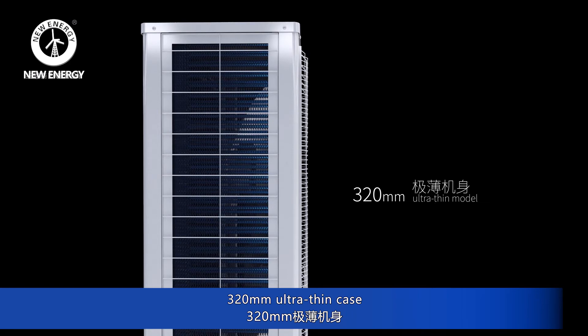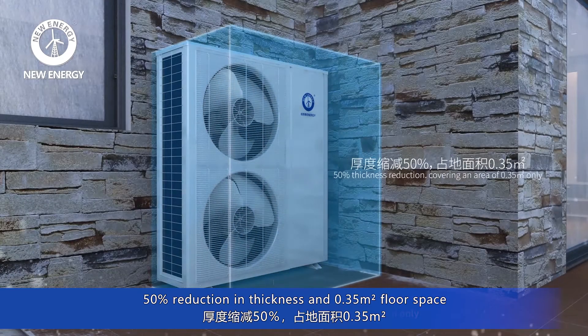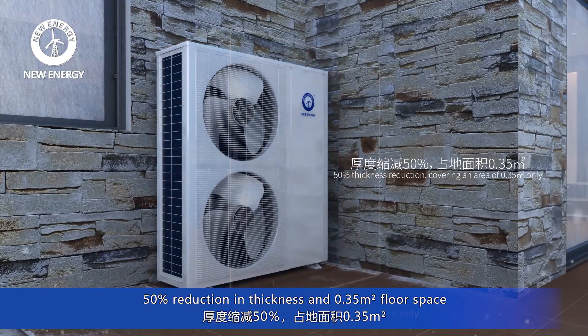320 millimeter ultra-thin case, 50% reduction in thickness, and 0.35 square meter floor space.